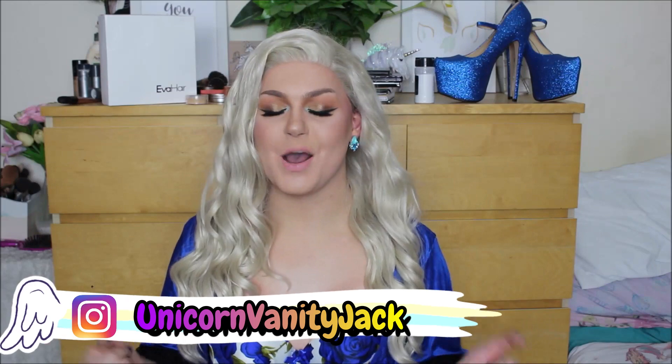And today we are serving just that — we are serving a full Midnight Soiree blue lingerie realness. I thought it's about time I did something a little bit more sexy on my YouTube channel again, so here we are.